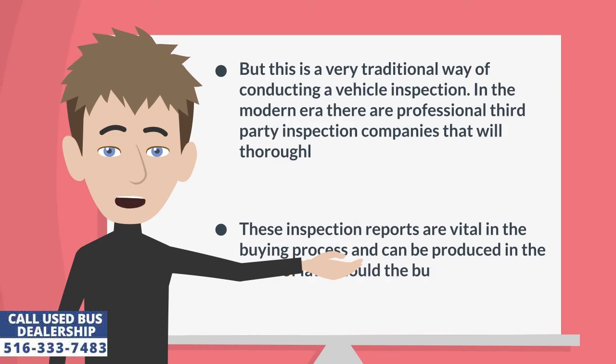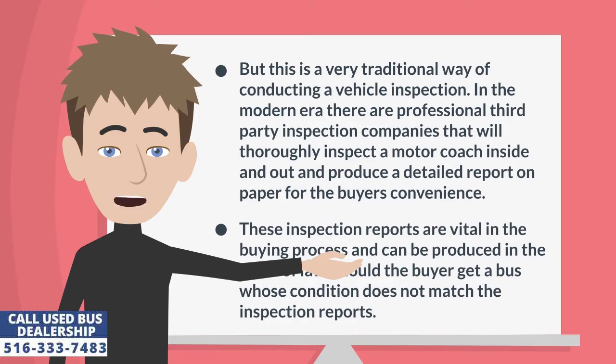But this is a very traditional way of conducting a vehicle inspection. In the modern era, there are professional third-party inspection companies that will thoroughly inspect a motor coach inside and out and produce a detailed report on paper for the buyer's convenience. These inspection reports are vital in the buying process and can be produced in the court of law, should the buyer get a bus whose condition does not match the inspection reports.